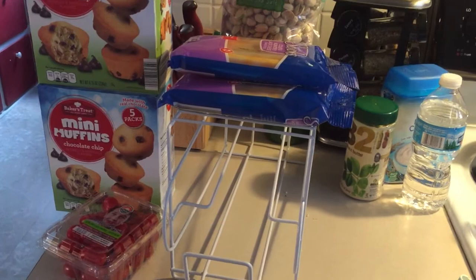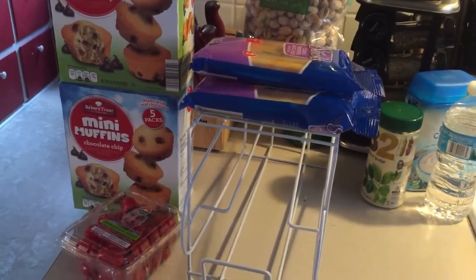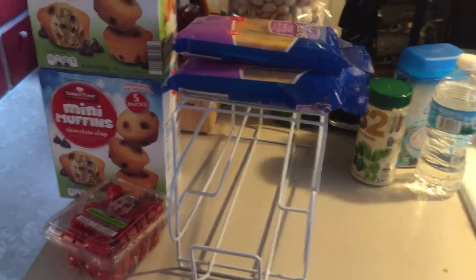A lot of people keep telling me they love to go to Aldi's, they have great deals and this and that. And I went and I wasn't really that impressed. Like I gave it a shot. I don't know if I'll go back or not.